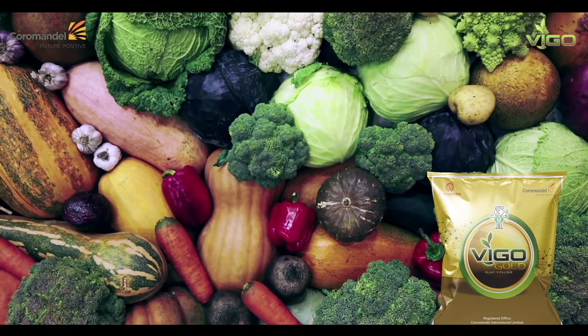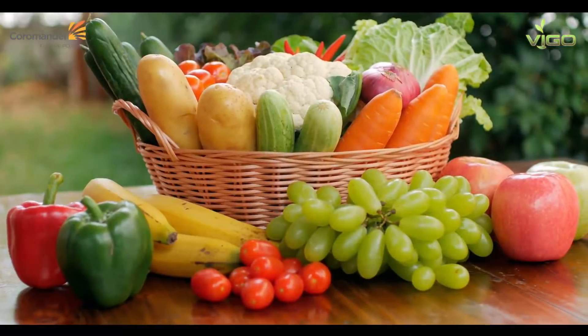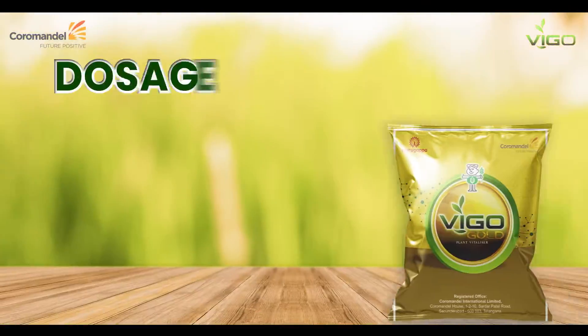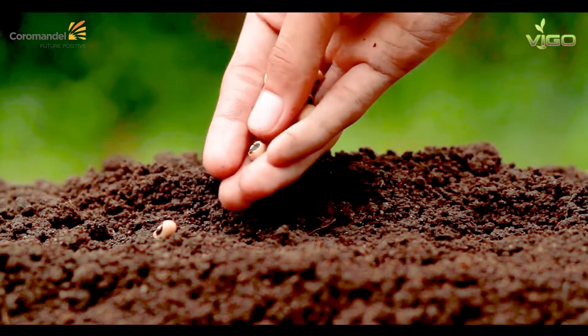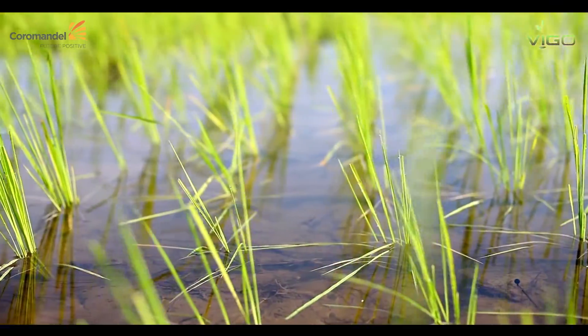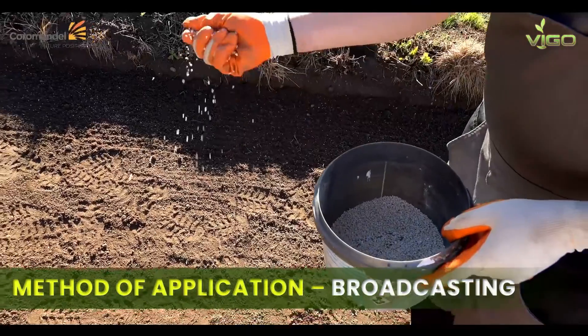It is recommended to use Vigo Gold for all crops, including paddy, maize, cotton, banana, and vegetable crops, in a dosage of 4 to 8 kg per acre. The ideal time of application is at sowing, transplanting, early vegetative, and reproductive growth stages, ensuring uniform application across the field.